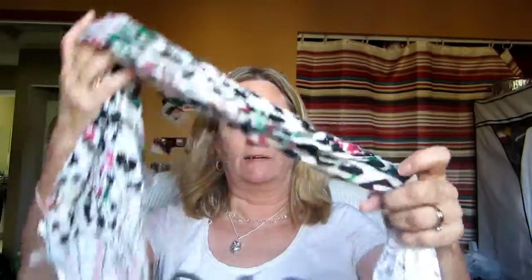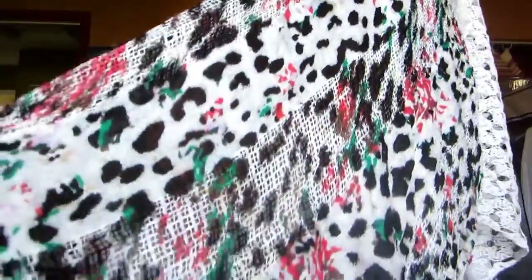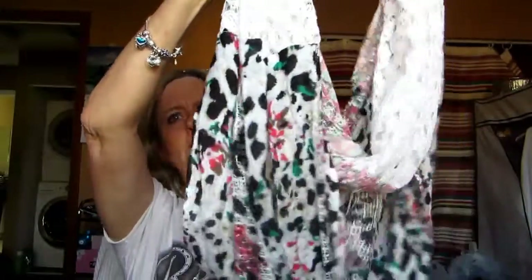I got this one which is very pretty. It's got like a leopard print with flowers, and then it goes into like a check print — very pink and black — and then it has this lacy material on it. Very pretty. I like that one. I believe that was $4.99.